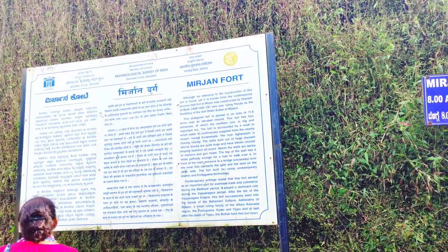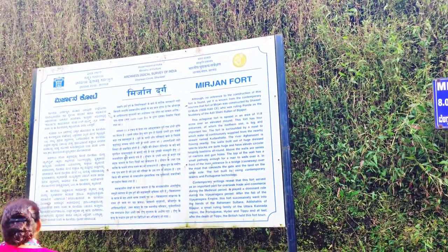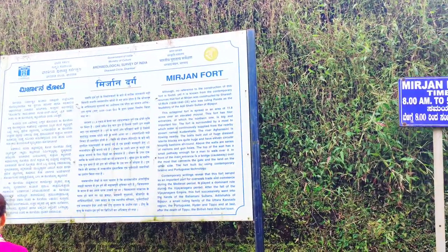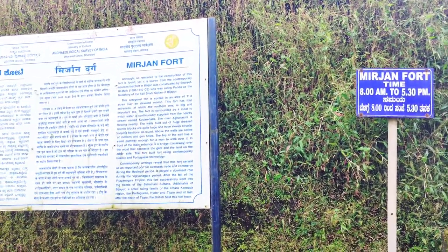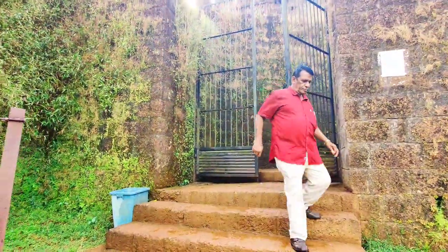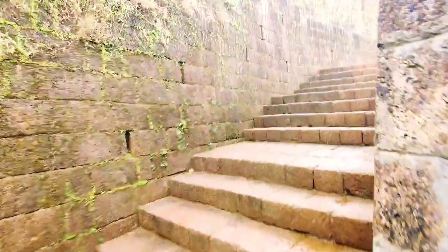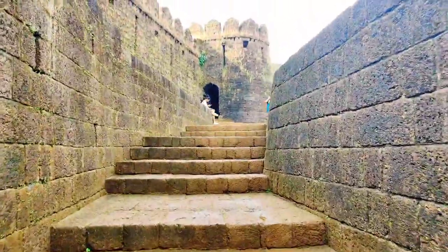The fort is open from 8 AM to 6 PM and there is no entry fee. There is ample parking space available near the fort. Since the fort is a protected monument, you are not allowed to carry tripods inside. There are a few shops outside selling tender coconut water and biscuits, but no proper shops or restaurants are available for lunch, so plan your visit accordingly.